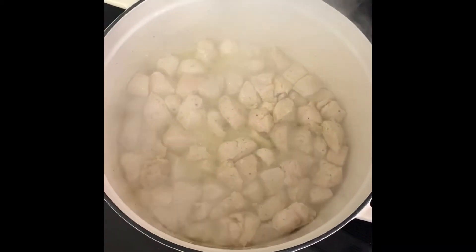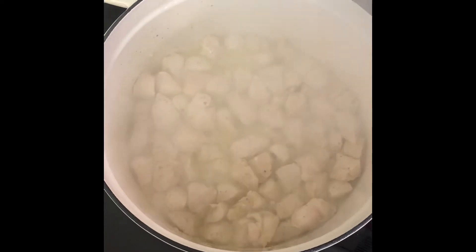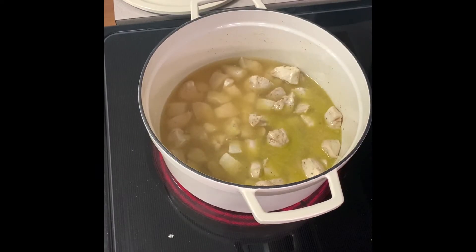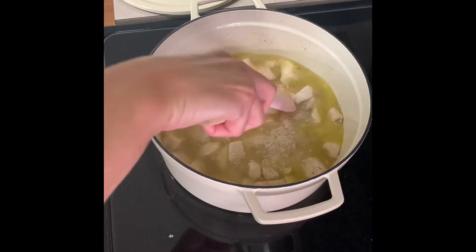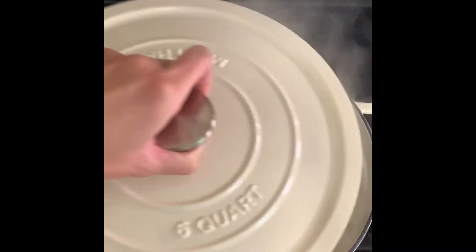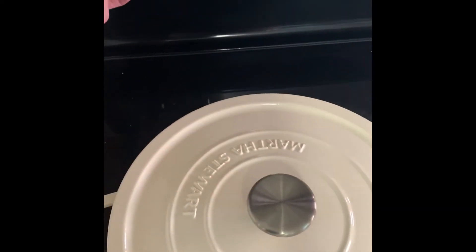My chicken is all cooked, so I'm going to add in my rice and then some chicken broth, and I'm going to bring that to a boil. Once it's boiling, I'll reduce the heat to medium-low, cover it up, and let it simmer for about 15 minutes or until most of the water is absorbed.